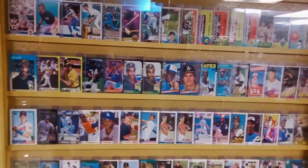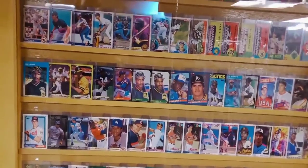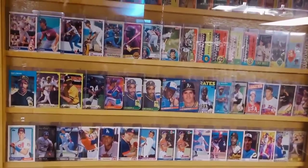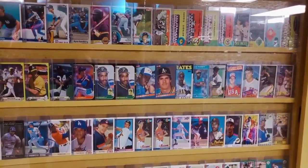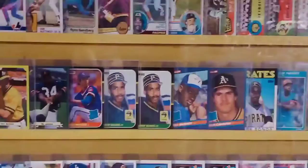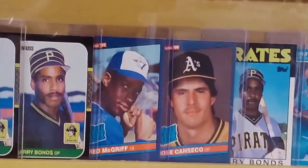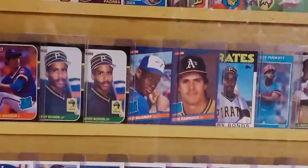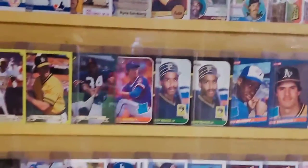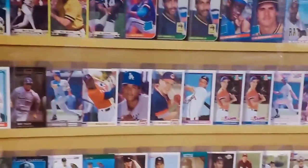If you collected cards back then in the 80s and 90s, you know it was all about the rookie cards. You're seeing some of the big name rookie cards of the 80s there — Mattingly, Clemens, Puckett, Bonds. Here's the once-famous 1986 Donruss Jose Canseco rookie card, which back in '88 was going for $100 during Canseco's MVP and 40-40 year. And then the big name rookie cards of the 90s.